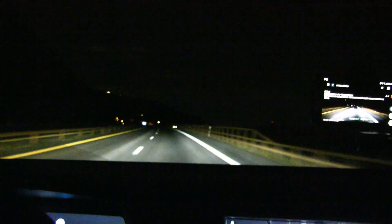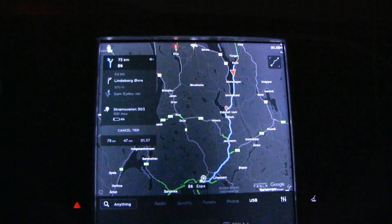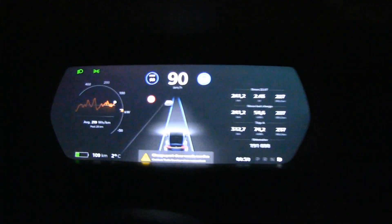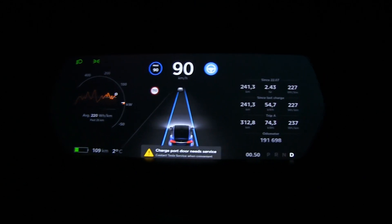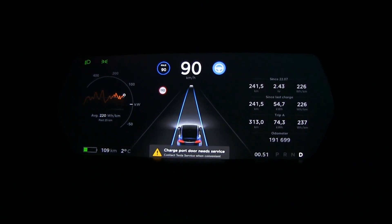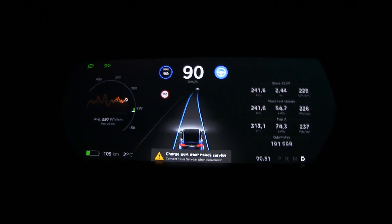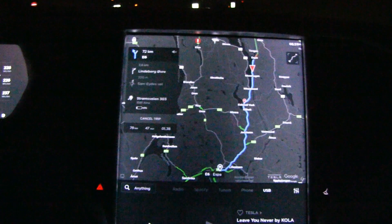We have been driving for about two hours and 45 minutes, a little bit back and forth, and now we're heading back to Oslo. It's 78 kilometers to Oslo and we have 109 kilometers of typical range, but we consume about 8% more than typical. So we'll be a little low-ish, but it will be a good enough estimation towards the end. Let's do the final run to Oslo.